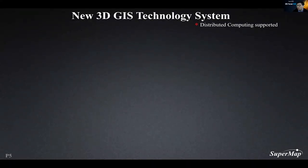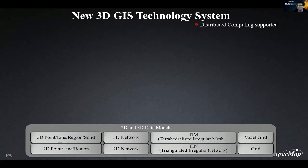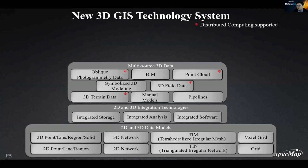During years of development, we have gradually formed a new generation of 3D technology system. The cornerstone of the entire technical system is the data model. Presentation of the real world, spatial analysis, and integration of multi-source data are all based on those data models. 2D and 3D integrated GIS technology includes integration on data storage, analysis, and software. In terms of multi-source data, besides traditional GIS data, we also support oblique photography data, BIM point clouds, terrain, and pipelines. Last year, we started using distributed technologies to enhance the full process management of 3D data.